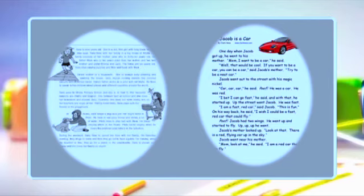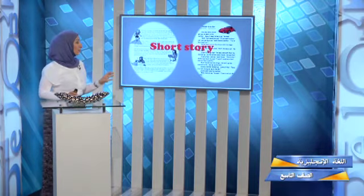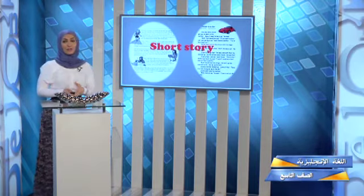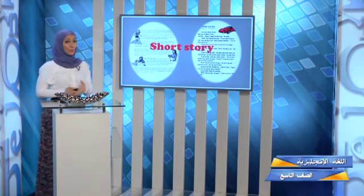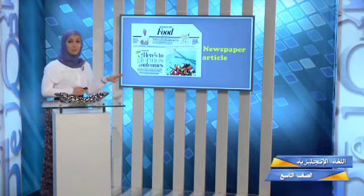We also have more types. Look at this one — it's written 'One day when Jacob got up, he went to his mother.' What do we call it? It is a short story. Today we are going to cover a short story, which is one of my favorite types of reading comprehension.